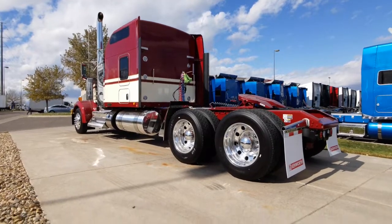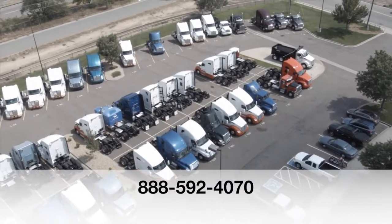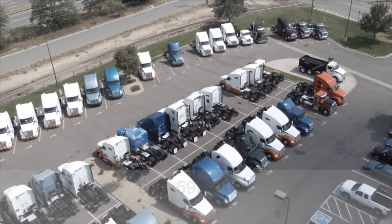If you want this truck, a 2020 Kenworth W900L, call MHC Denver at 888-592-4070.